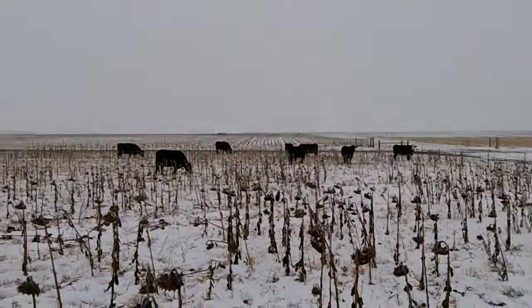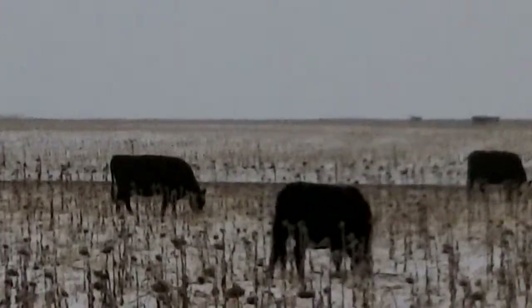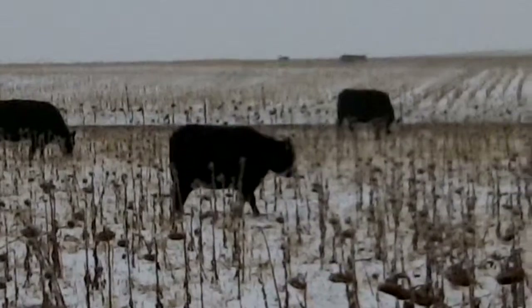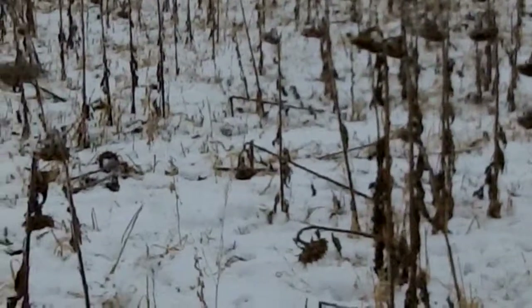We're grazing this crop with cows that are in basically their second trimester. This field was seeded in June to a mixed cover crop blend of sunflower — and you can see the sunflowers here — seeded at about two pounds per acre.